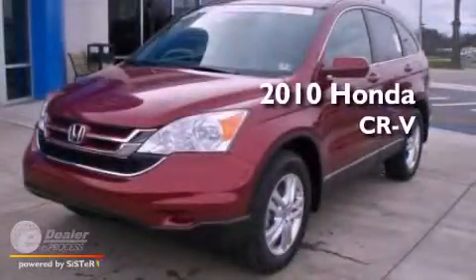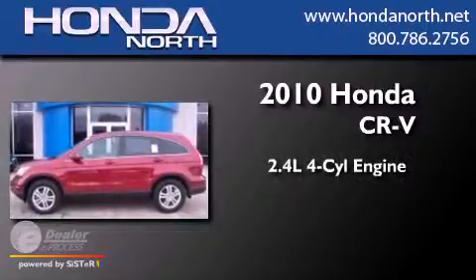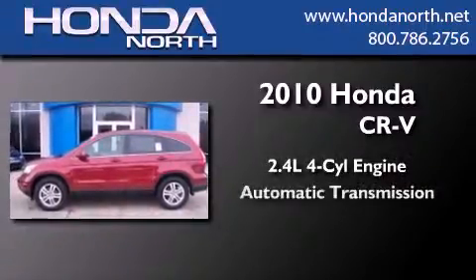This is a certified pre-owned 2010 Honda CR-V. It has a 2.4-liter four-cylinder engine and an automatic transmission.